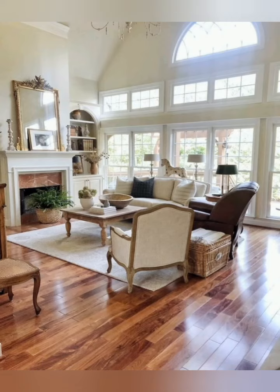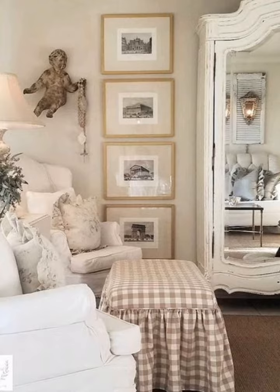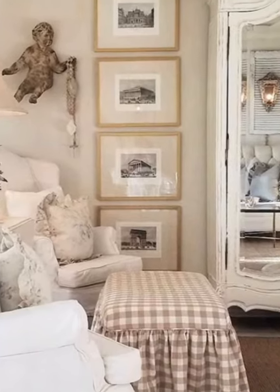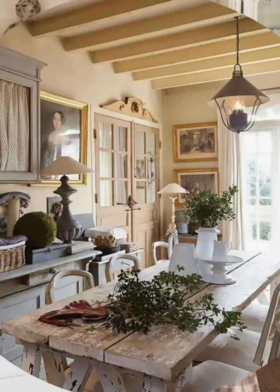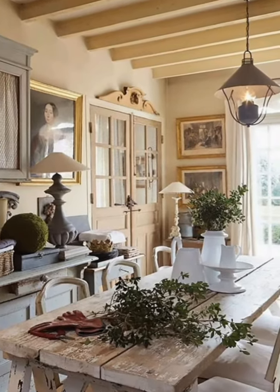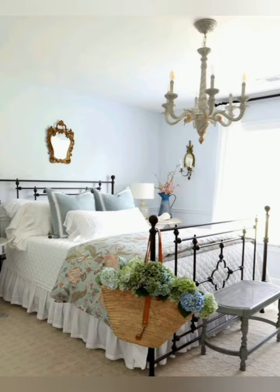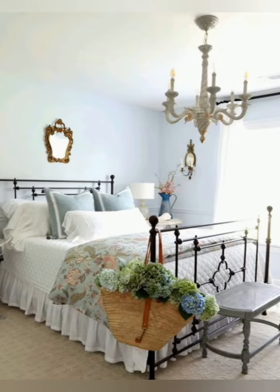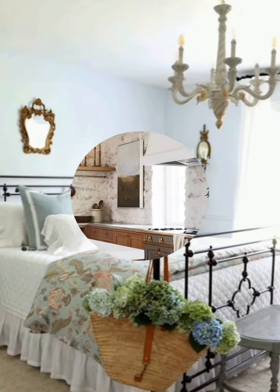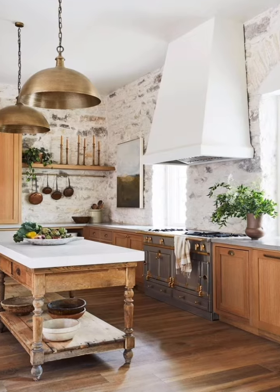Hello everyone, welcome to Dream Decor. Today in this video I share with you some farmhouse style cottage decoration ideas. Farmhouse style cottage decor typically features rustic elements, distressed finishes, and a cozy, welcoming atmosphere.